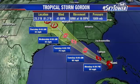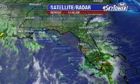You can see the track takes it out into the Gulf where we are expecting it to strengthen. It could even become a category one hurricane before it makes landfall along the northern Gulf Coast, and that's going to be late Tuesday into early Wednesday morning.